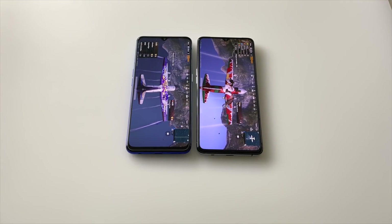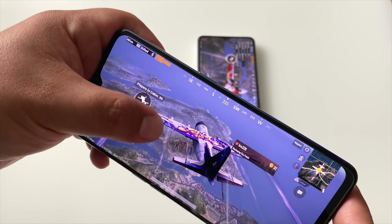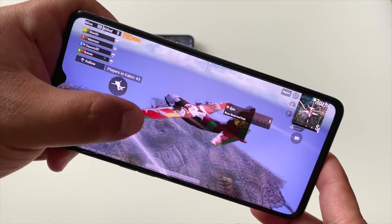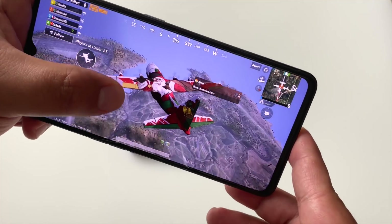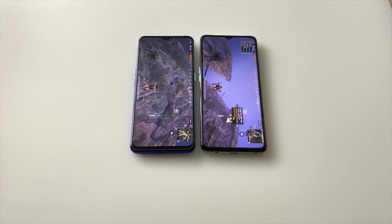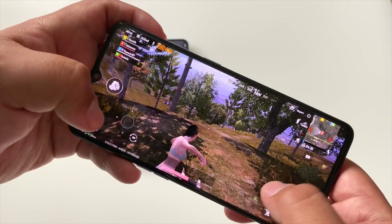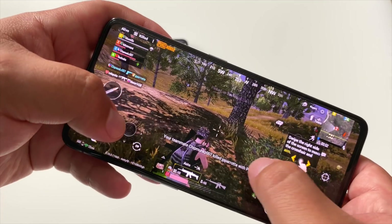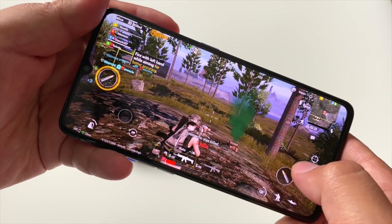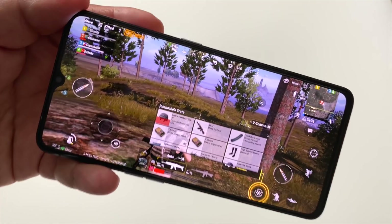Looking at the display on these phones — how are they doing in the plane jump? The Dimensity 1000 is no slouch, doing a great job with the latest Mali GPU. Until the Snapdragon 865 is released, the Adreno 640 on the Realme X2 Pro is still the gold standard for GPU gaming on Android. Let's get down to the surface, get some guns — they're shooting at me on the Realme X2 Pro! Our first kill was by punches, and then two kills on the Realme X2 Pro. But I fell right into gunfire and died.